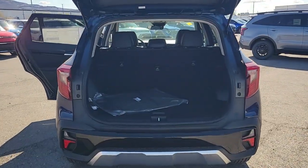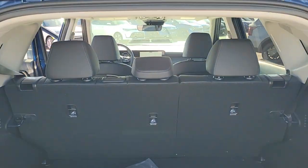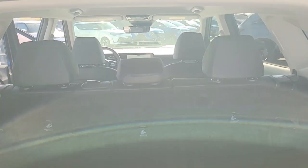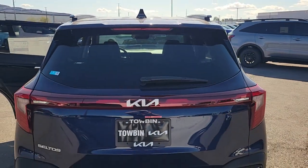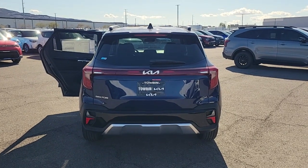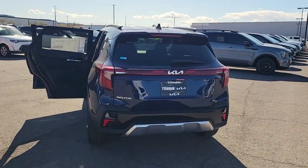These are just some of the great options this vehicle comes with: pre-collision system, navigation system, backup camera, blind spot monitor, heated front seat, leather steering wheel, tire pressure monitoring system, floor mats, leather seats, and side airbag.